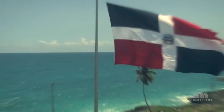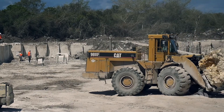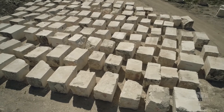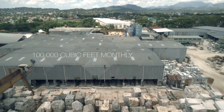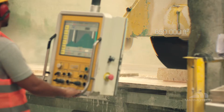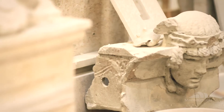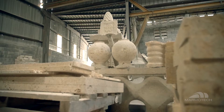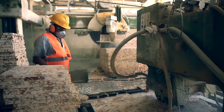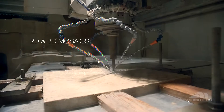Marmotech extracts coral stone through its privately owned quarries, located only 30 minutes from Santo Domingo, and processes them at its factory in San Cristobal, just 15 minutes away from the city, achieving a monthly extraction rate of approximately 100,000 cubic feet and a production line of 650,000 square feet, supplying the market with a wide variety of custom-designed architectural masterpieces suitable for interiors and exteriors in different formats, such as blocks, tiles, slabs, moldings, columns, and 2D and 3D mosaics.